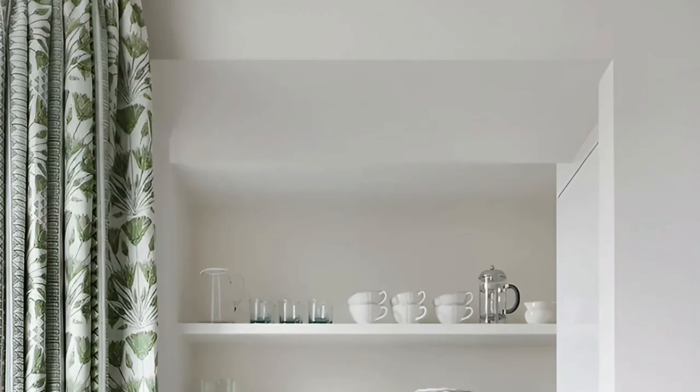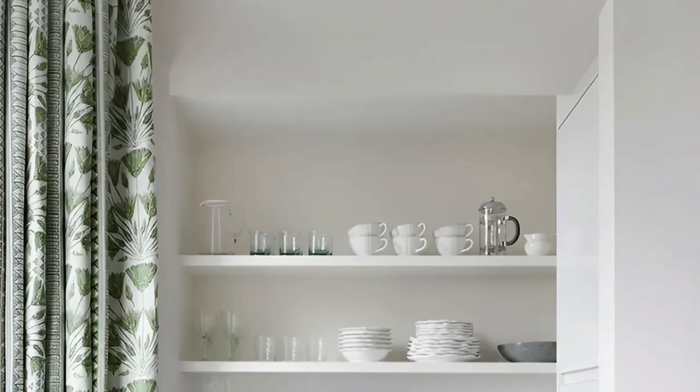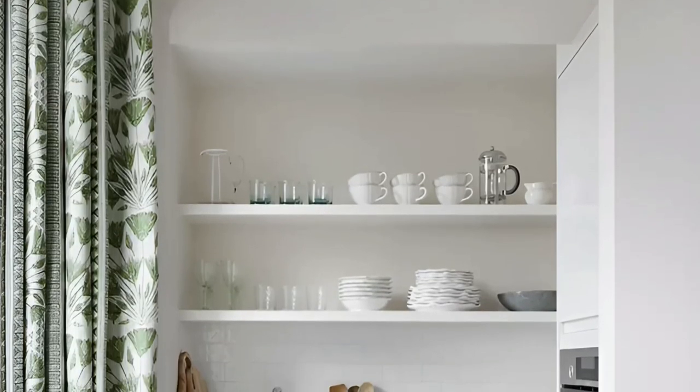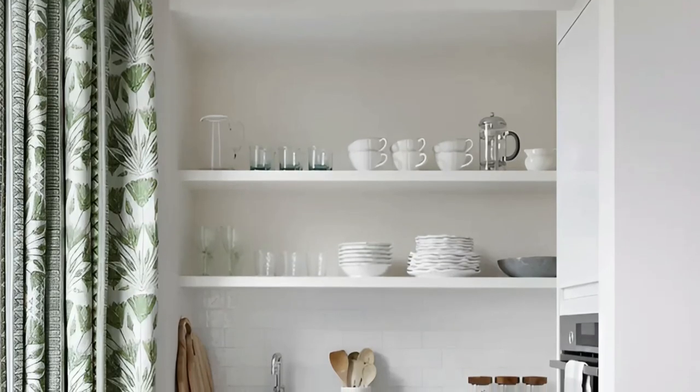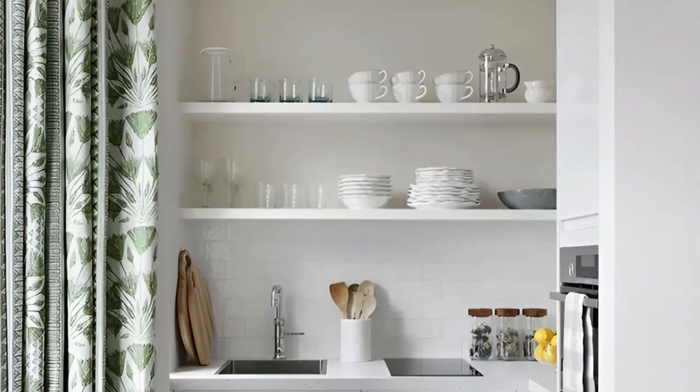The vibrant curtain becomes a focal point, injecting a fresh and lively aesthetic into the kitchen. This innovative approach to alcove kitchen design showcases Studio Peak's commitment to creating functional and visually appealing spaces that can adapt to different needs and occasions.